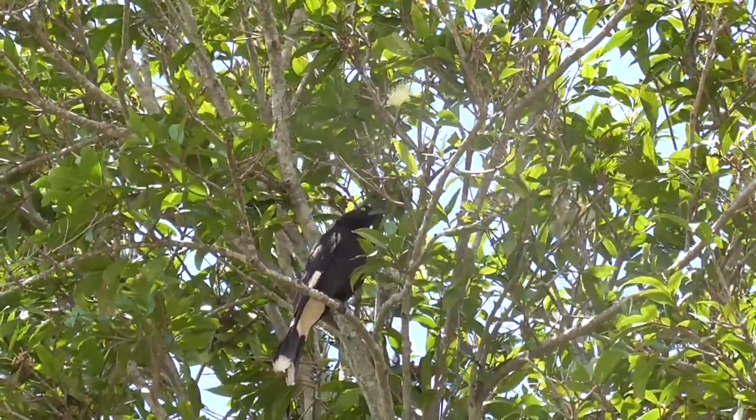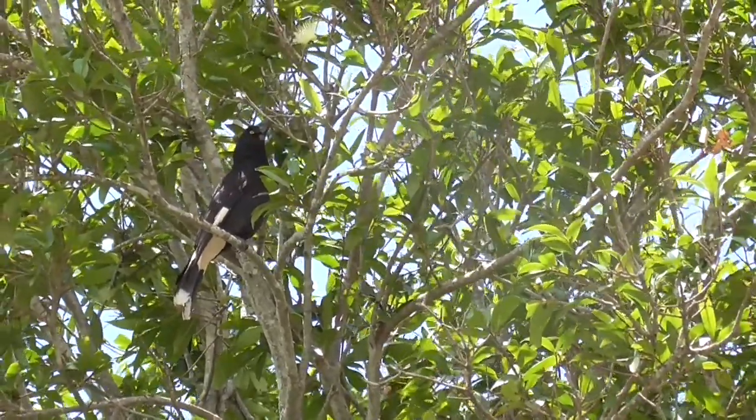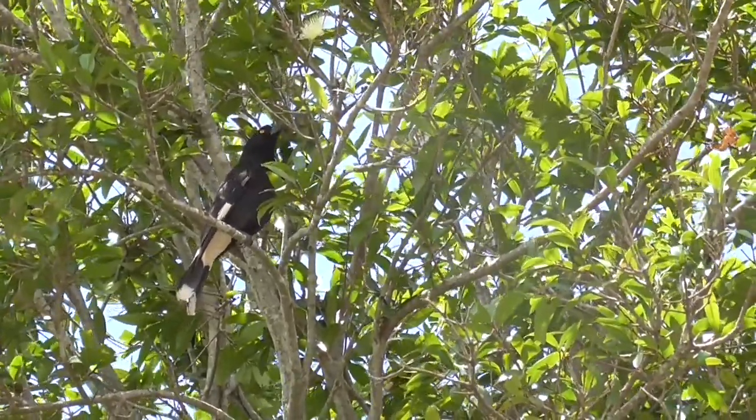If you're troubled by this in your garden, the solution is not to chase the Currawongs away but to plant more shrubs and small trees to provide protection for the small birds.